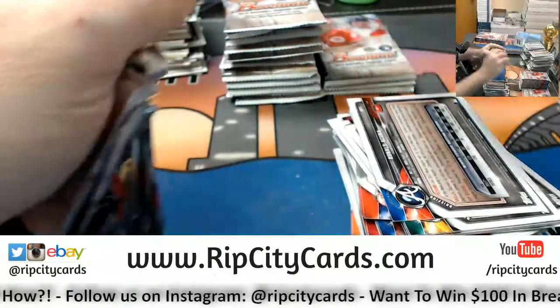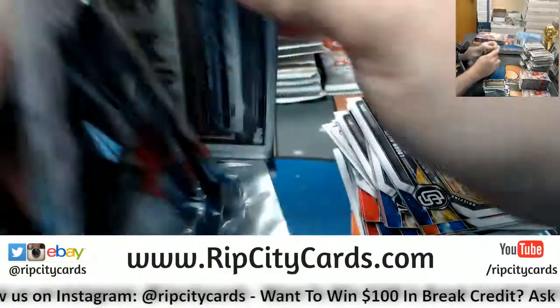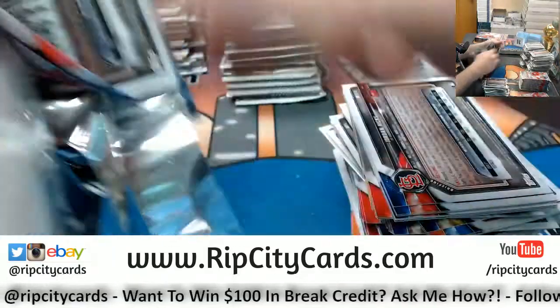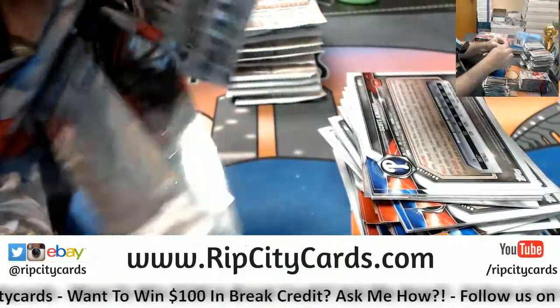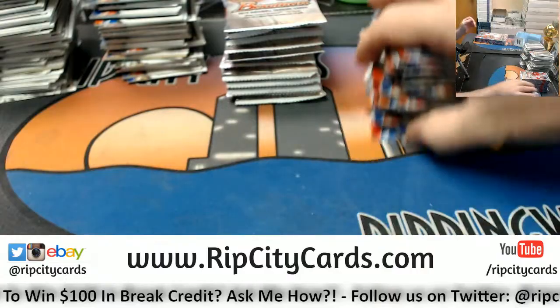First third was solid, see if you can build on that. We've still got Classics, Dominion, and Unparalleled tonight.